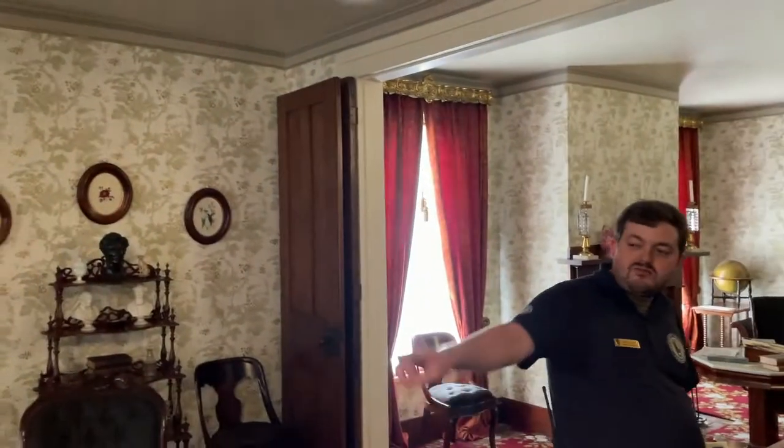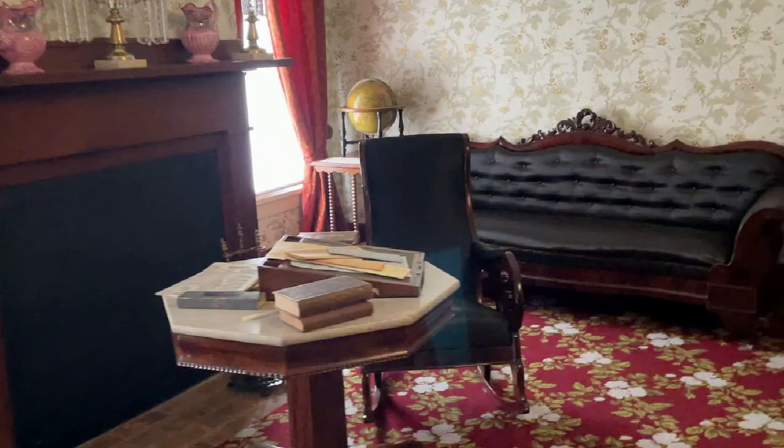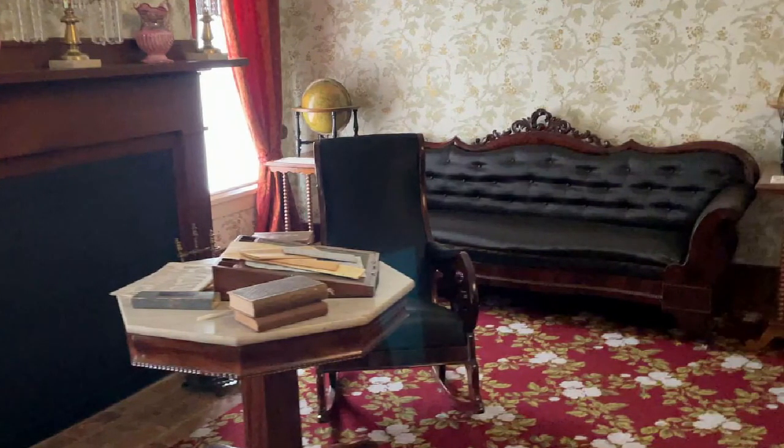Other original pieces in these rooms include that marble top table there under the mirror. We also have this five-level shelf behind me on the back wall — this little spindly thing — that is called a what-not shelf. Yes, because you load it up with your curios.